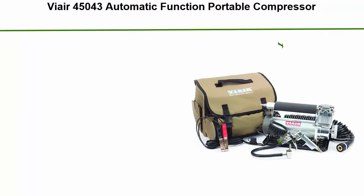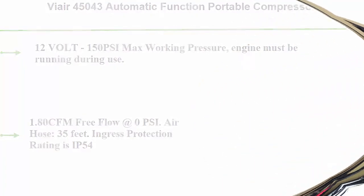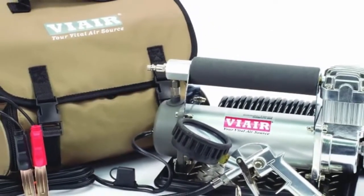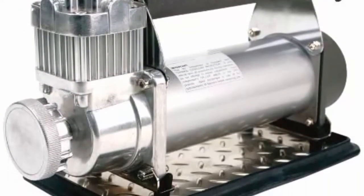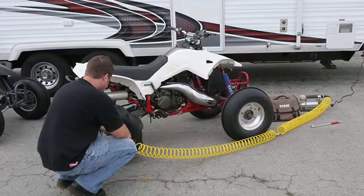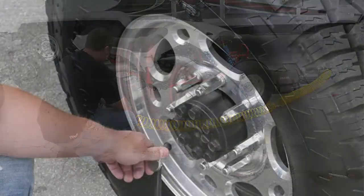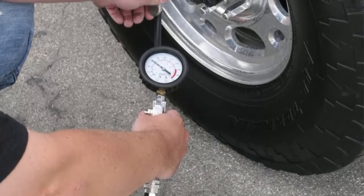Top 3: By Air 45043 automatic function portable compressor, 12 volt, 150 PSI max working pressure — engine must be running during use. 1.8 CFM free flow at zero PSI, air hose 35 feet, ingress protection rating IP54. Reads pressure on the fly with easy-to-use tire inflation gun. Includes automatic shutoff function that powers down the unit when the compressor is on but not actively filling tires. Quick connect inflation hose with tire inflation gun and rubber overmold pressure gauge. Direct heavy duty dual battery clamps with 40 amp inline fuse. Includes deluxe carry bag, anti-vibration tray, and more.